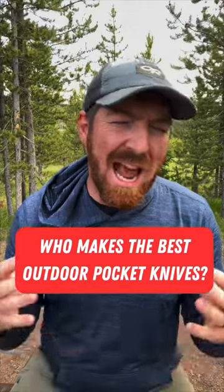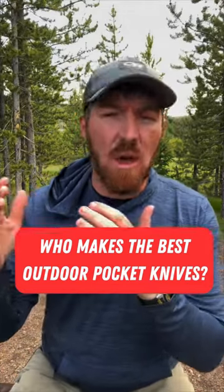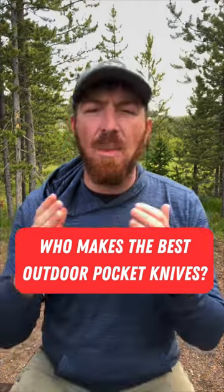When it comes to carrying a pocket knife in the outdoors, I get asked all the time who makes the toughest folders at the best value. For me, that's an easy answer. I feel like it's Cold Steel with their original triad locking mechanism. And to be clear, this is not sponsored in any way by Cold Steel — this is just my personal opinion after having taken pocket knives into the outdoors for years.